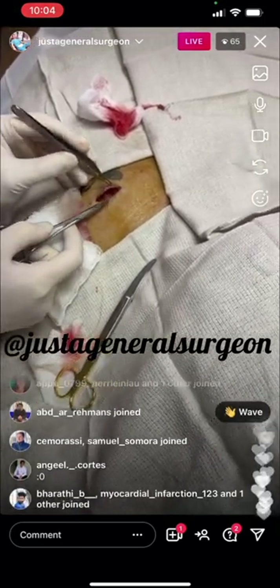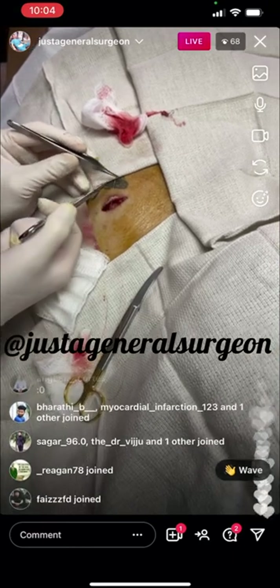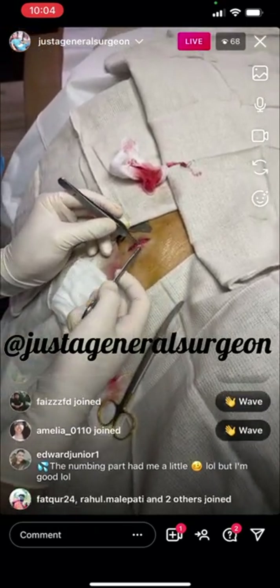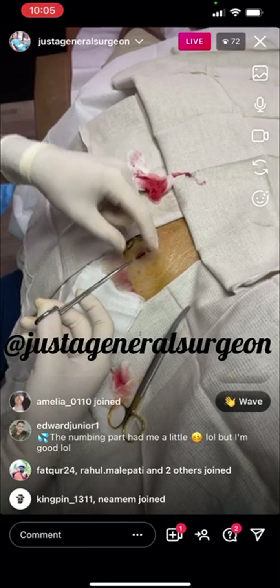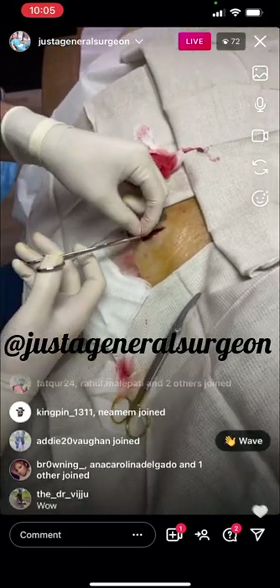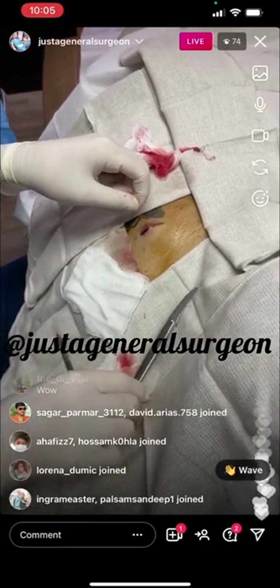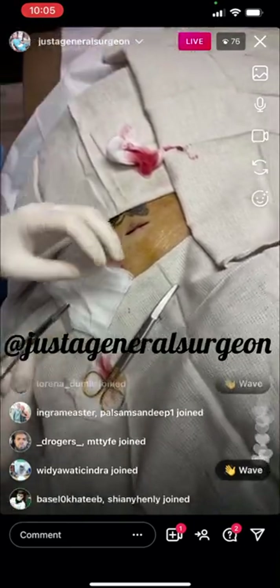So we're just going to close the skin. This is the deep dermal layer. This is a 3-0 Monocryl on the RB1 suture, so it's dissolvable. You'll feel some tugging and pulling as I put the stitches in, but we're almost done.